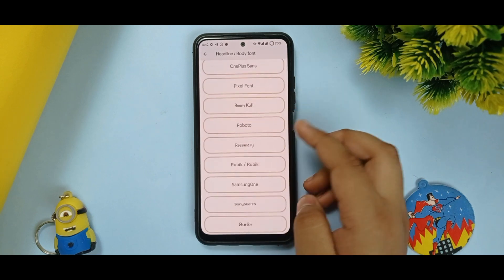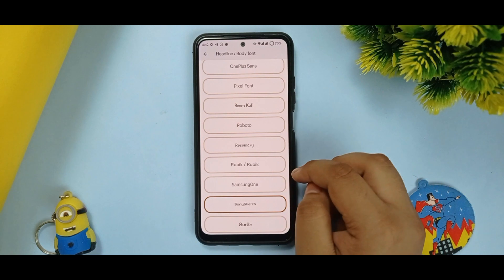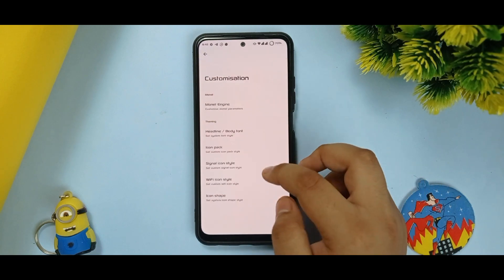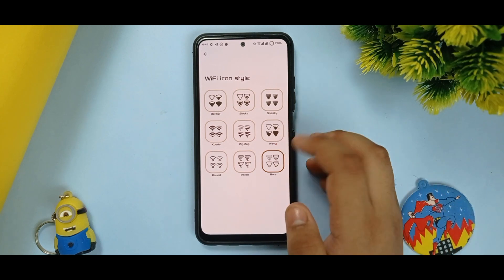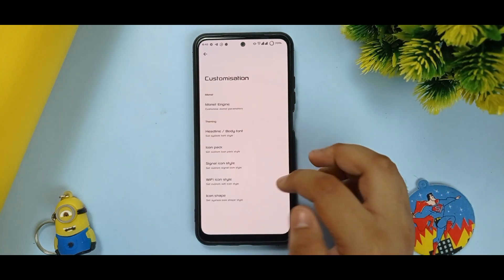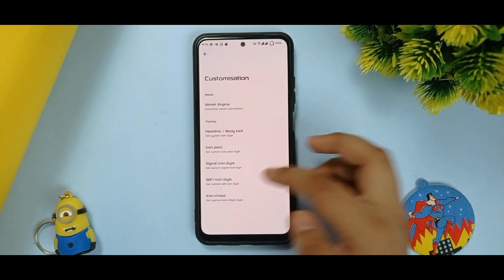You can change the headline font easily. Wi-Fi icon style can also be customized — you can select bars, wavy, or any style you prefer. For icon shapes, there are a few options available, not all shapes, but you can change them to your preference.